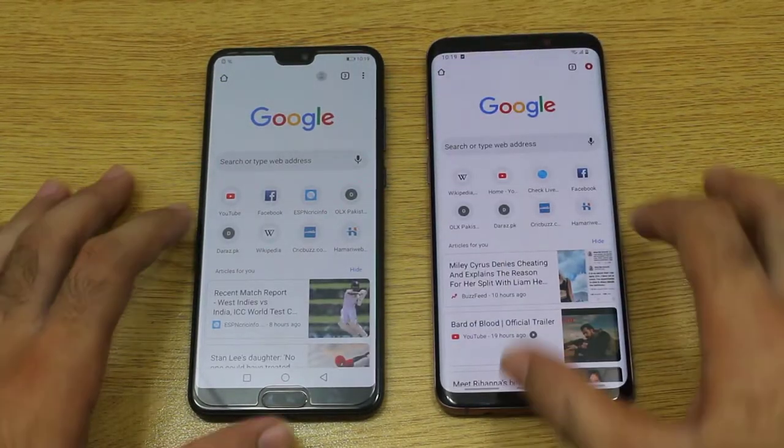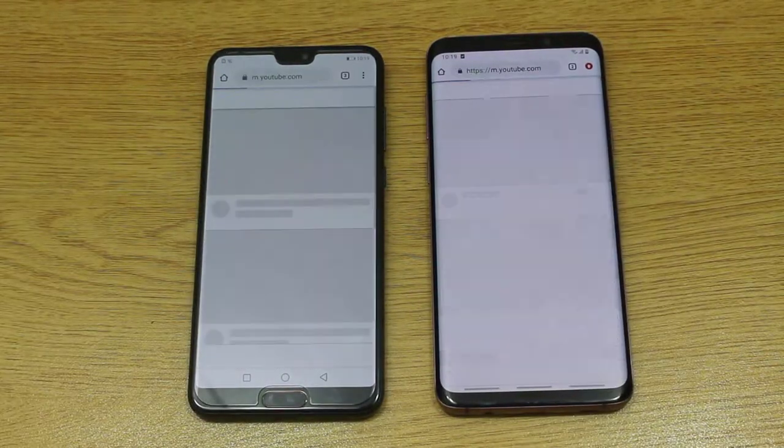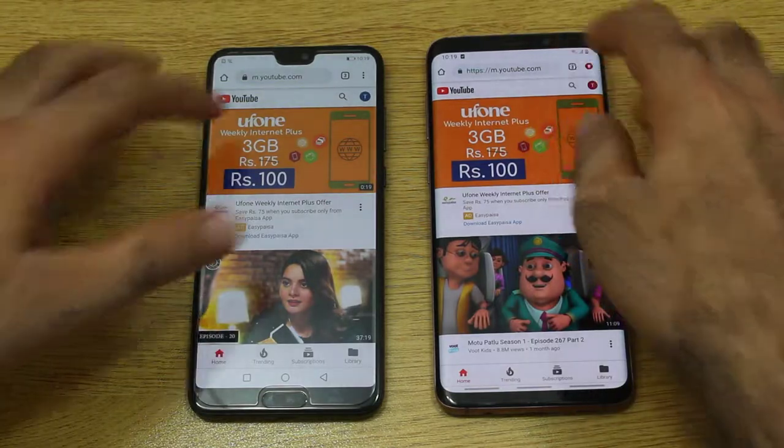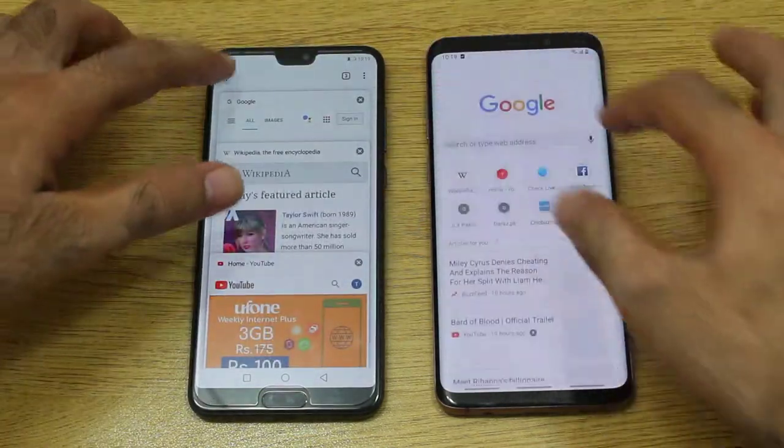Now moving on, let me open YouTube. They loaded at exactly the same time, though there was a slight difference, but it was very minor. So we are going to skip on that and call it equal.